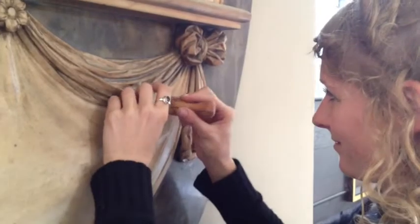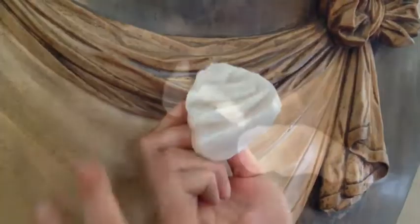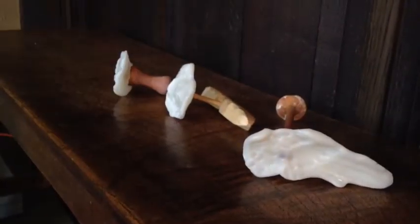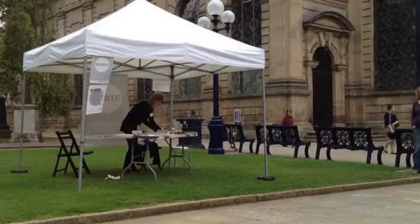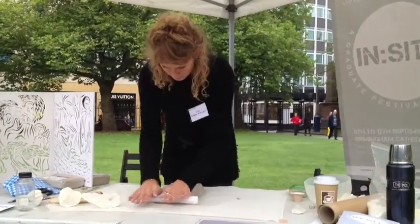INSIGHT was a really great opportunity because I could do this in a live brief and interact directly with the cathedral by taking impressions of certain areas and then building vessels from those impressions.